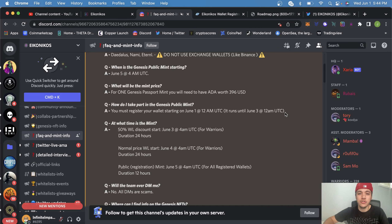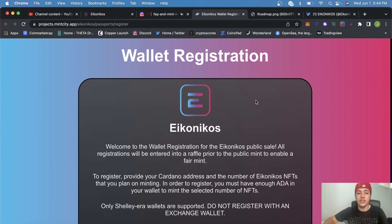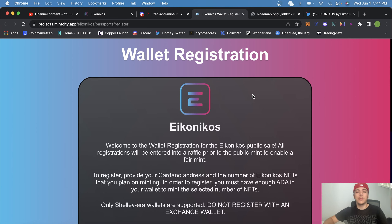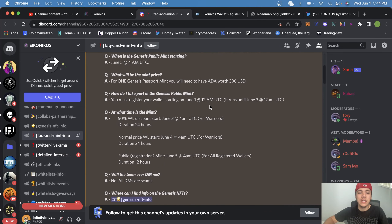The registration website is in their Discord announcements, and I'll drop it in the description below. You'll need to have 620 ADA in your wallet — this is not locked. But on June 3rd, they will be taking a snapshot to make sure you have that ADA in your wallet.